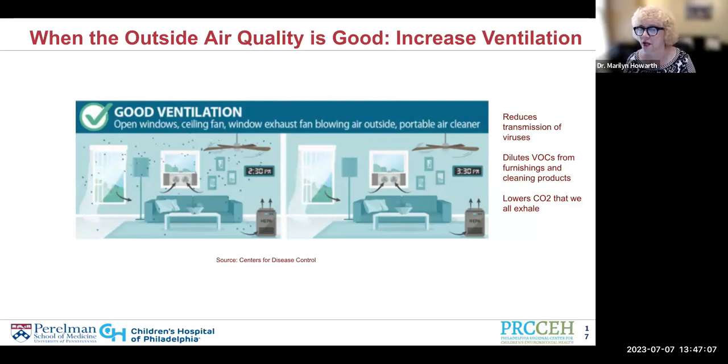After doing that for a while, you end up with very good air quality inside — one where there is reduced transmission of viruses, whether it's flu, COVID, the common cold, or other respiratory viruses. Those volatile organic chemicals that Randy talked about — basically fragrances, cleaning products, and volatiles from furnishings like a new chair or carpet — we can dilute with this kind of ventilation. We also exhale carbon dioxide, and if many of us are in a single room without good ventilation, CO2 can build up over the course of the day.